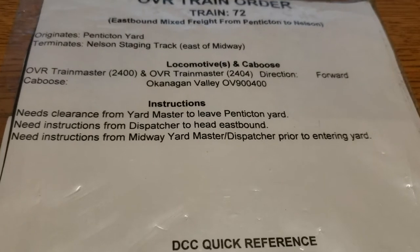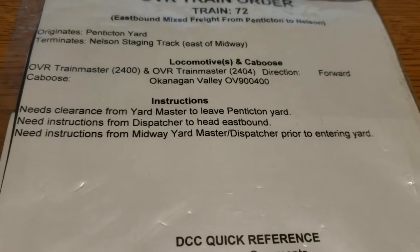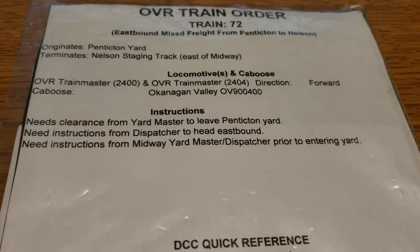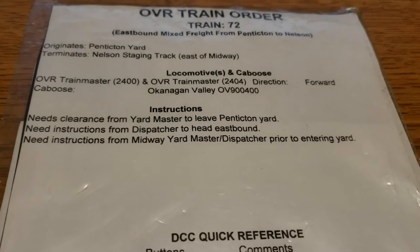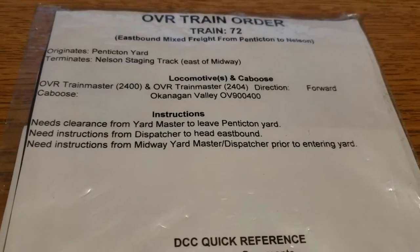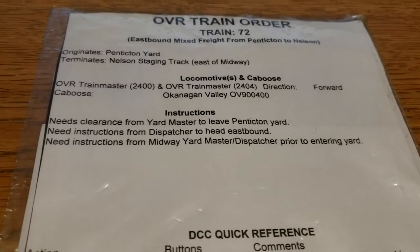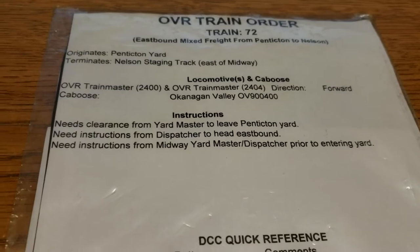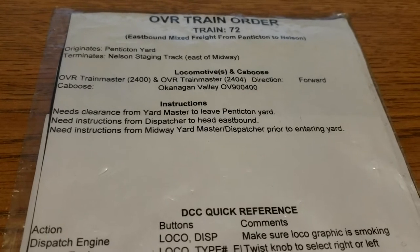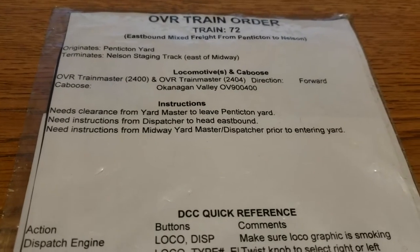Then there are the overall instructions. To start, you need clearance from the yard master to leave Penticton yard — it's a very busy place and the yard master controls virtually everything through the yard, including even the main line on that portion. It's the only part of the layout the dispatcher does not control. Once the crew has that clearance, they then need clearance from the dispatcher to leave and head eastbound on the main line.